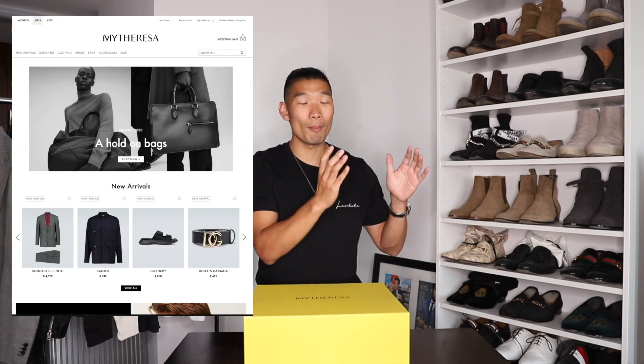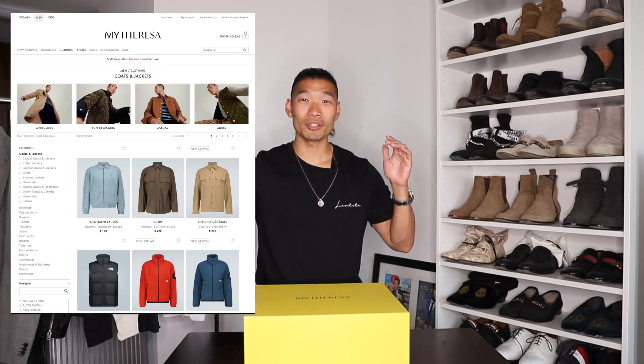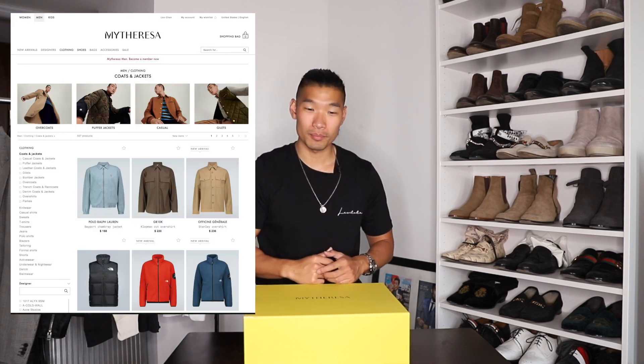Very excited for this video. I was able to pick up one of my all-time favorite pieces. I saw this on the website on MyTheresa.com and I knew right away that I had to get it. This is definitely one of the hottest items this season. I'm gonna open this up and show you guys the investment piece I picked out and three easy ways to style it.